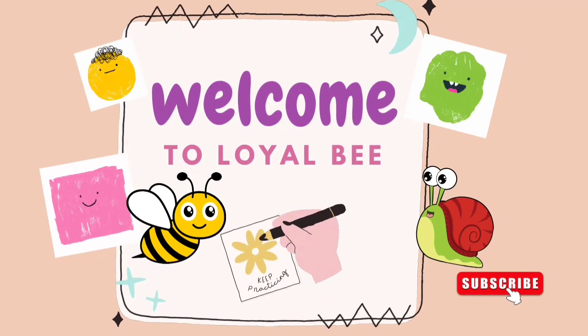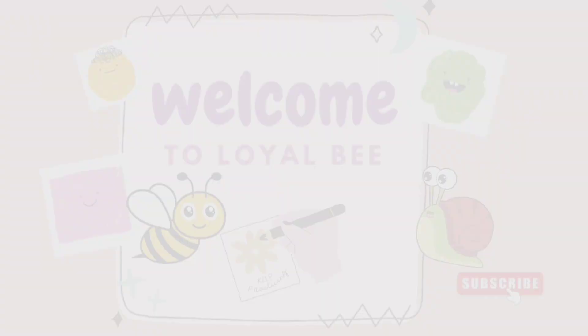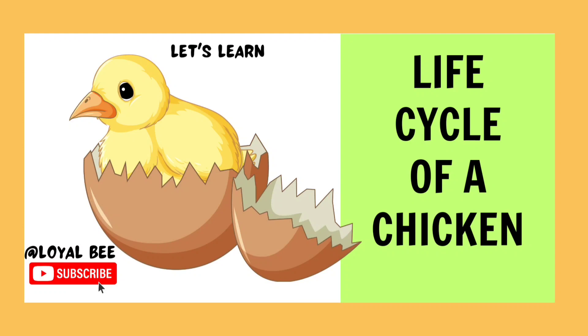Welcome to Loyalbee! Hello dear, let's learn the life cycle of a chicken.